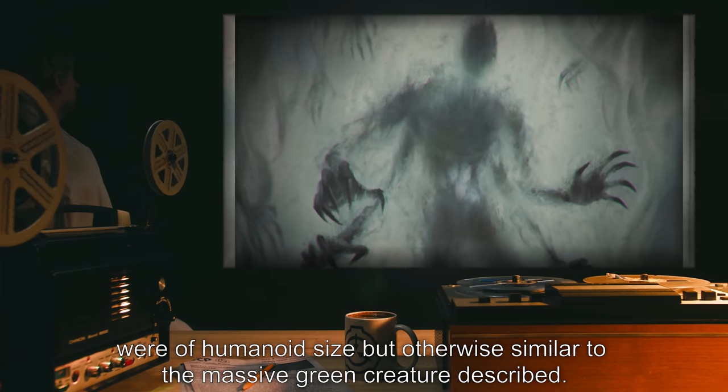Space-time anomalies: SCP-004 seems to propagate spatio-temporal anomalies. Personnel leaving the facility report losing time. Those who have been in the site for weeks insist that they had only been in the facility for several days, and records of work completed and supplies consumed support their claims.